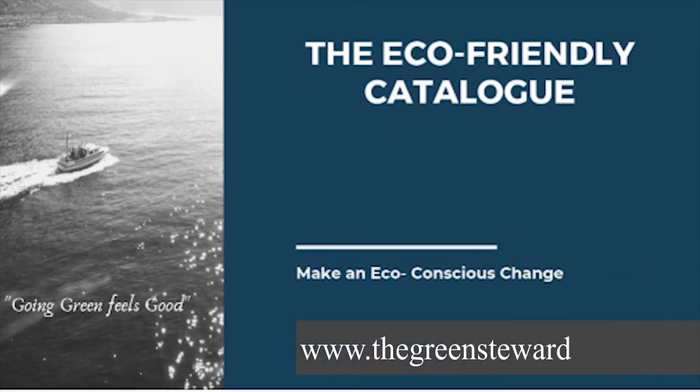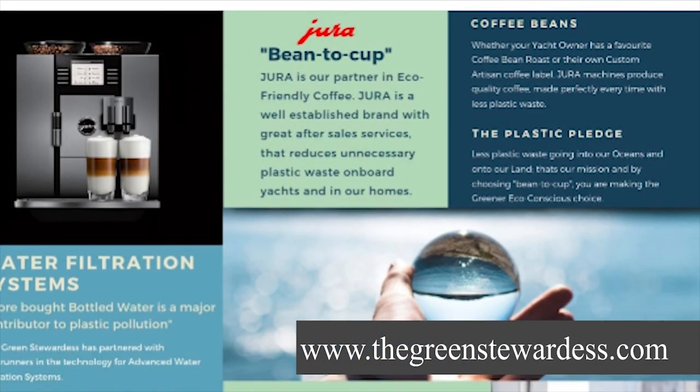Now Kira, the products you just described — as well as the other products — where can our users and listeners find them and learn more about where to buy them? Just pop online and look us up on our website at www.thegreenstewardess.com. Follow us on Facebook and Instagram. We've got loads of information and constantly have stewardesses and galley chefs posting our products with rave reviews. Wonderful. Now let's move a little bit into the personal care products — that's an area I haven't touched yet and I'm eager to learn what are some of your favorites there.